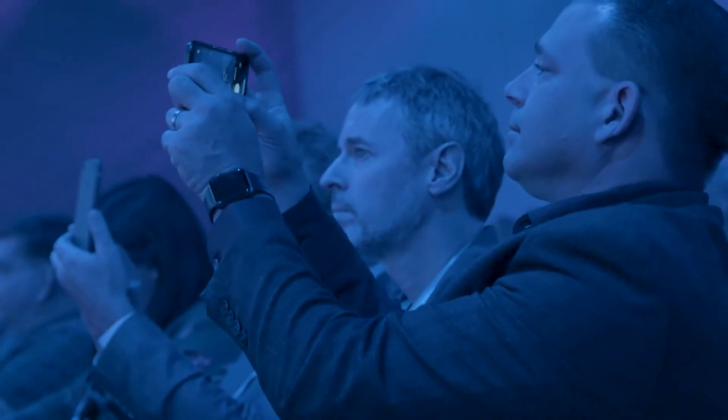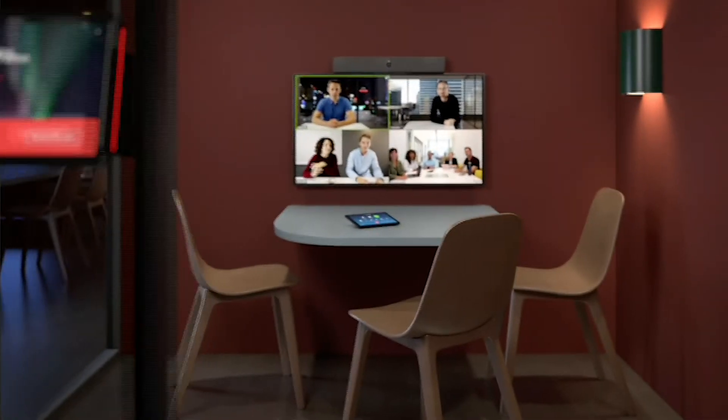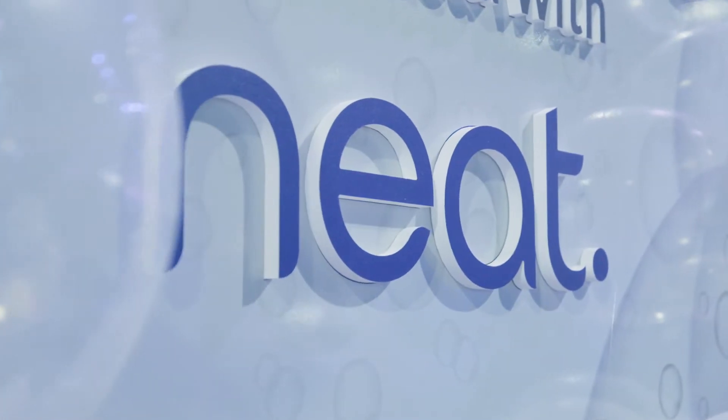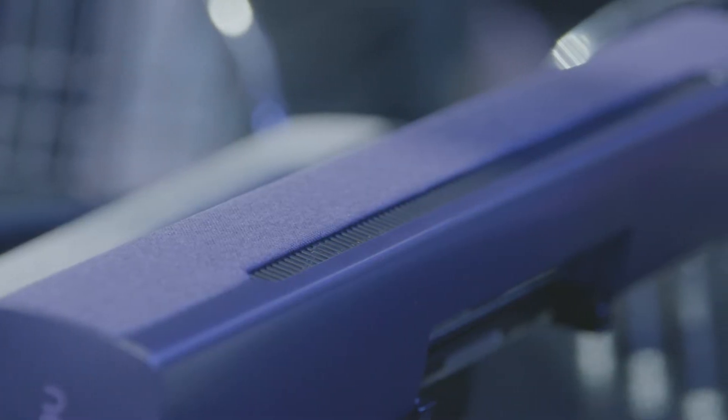Neat has designed a product working tightly and exclusively with Zoom engineers. We're at Zoomtopia 2019, completely launching a new company called Neat, where we are basically trying to do what Zoom did for meetings — for the meeting room — making meeting rooms so simple that they always work.